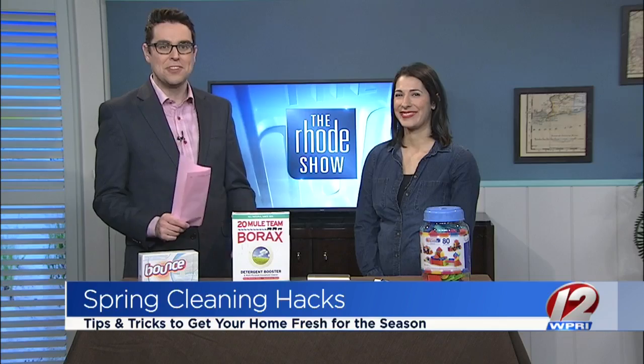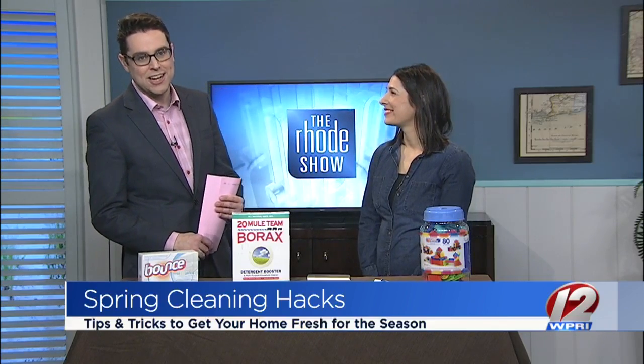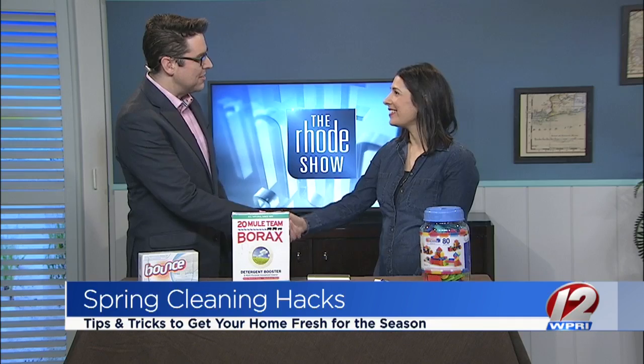It may be hard to believe with yesterday's snowfall so fresh in our minds, but spring is coming next week — and it's time to get cleaning. So back to share some tips and tricks is our friend, mom blogger Courtney Calagiri. Good morning. Always great to see you.